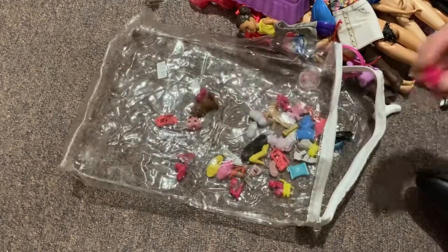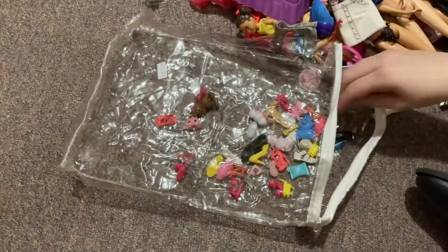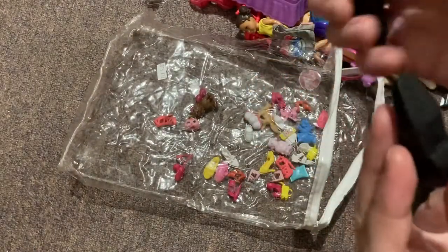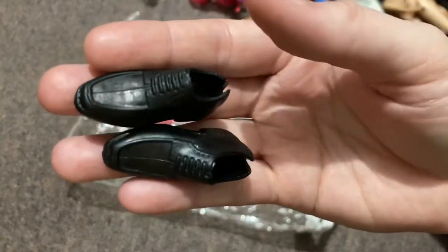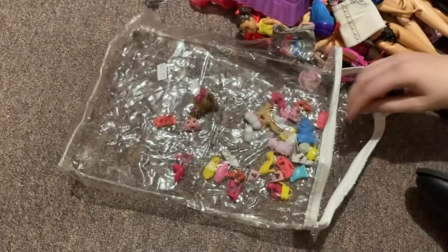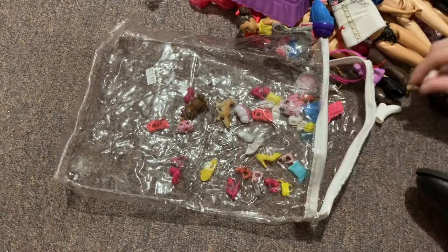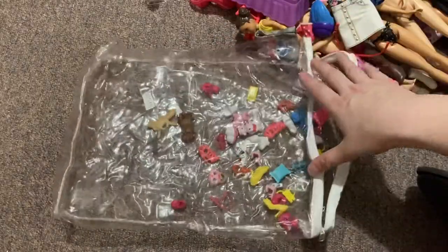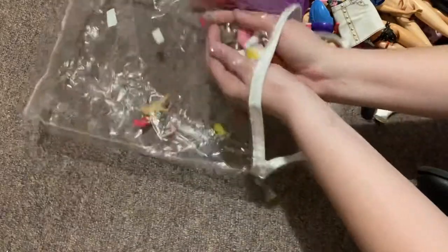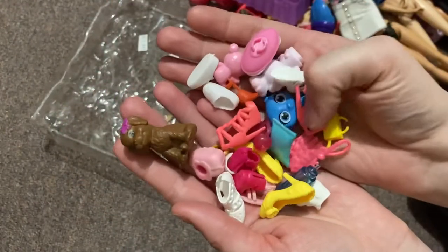And then just lots and lots of accessories — a milkshake, a smoothie or something, very cute. Lots of accessories. Some Ken shoes — they are pretty snazzy, they're cool. And then lots of other little bits and pieces — ice cream, tiny baby shoes, more heels. Let's grab a handful and show them on camera. A little dog — oh, the dog's actually pretty cute! Yeah, lots of little bits and bobs, quite cute pieces. Different shoes.